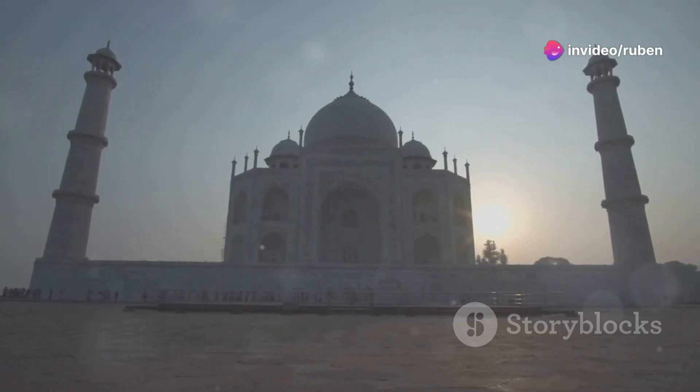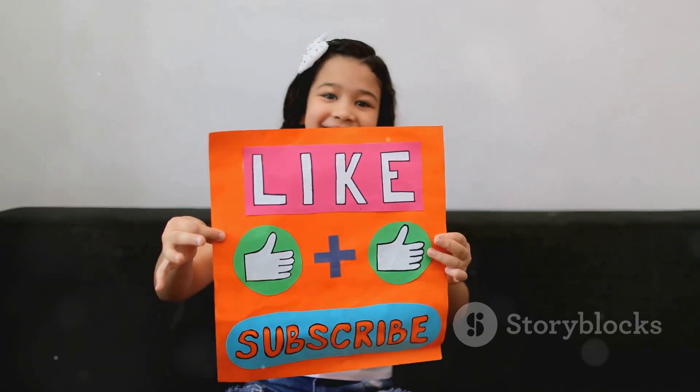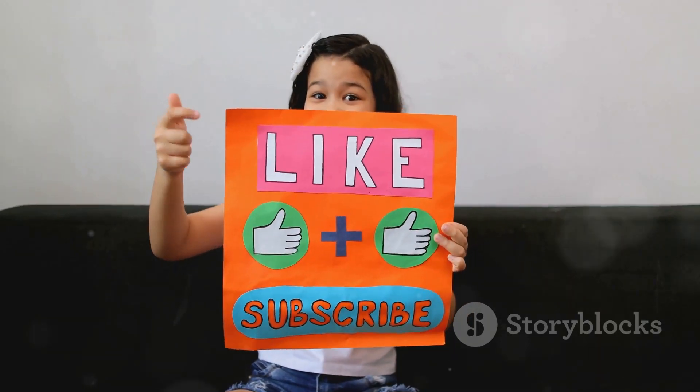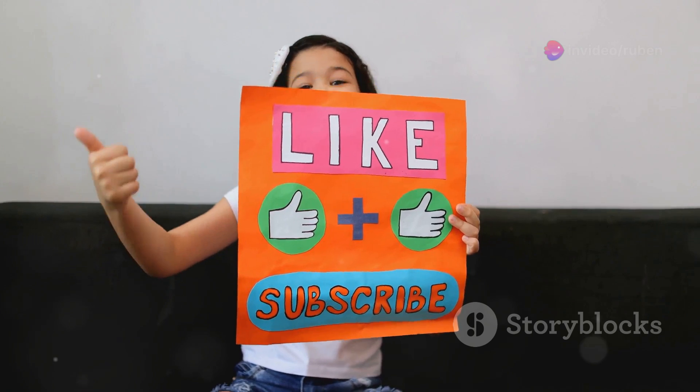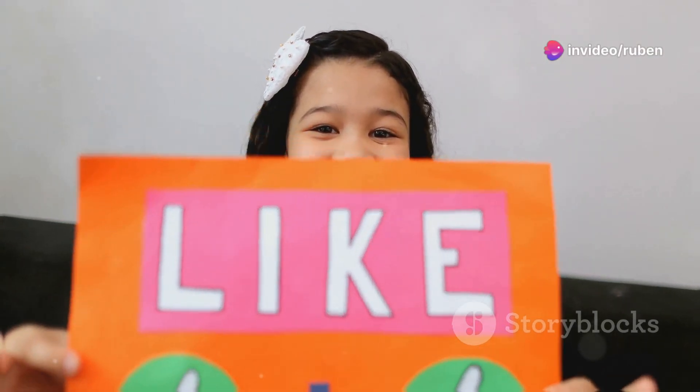...to the tranquil backwaters of Kerala — we're covering it all. Before we jump into this adventure, do me a solid and smash that like button, subscribe to the channel if you're new, and ring that notification bell so you don't miss out on any upcoming travel videos. Now let's discover India!